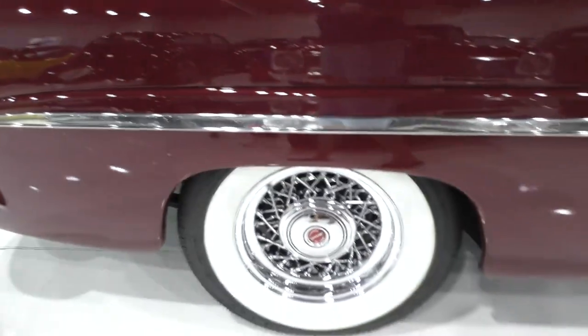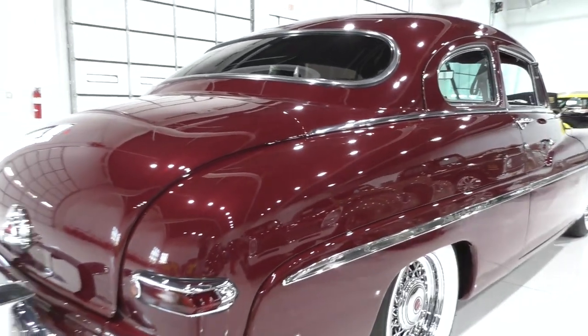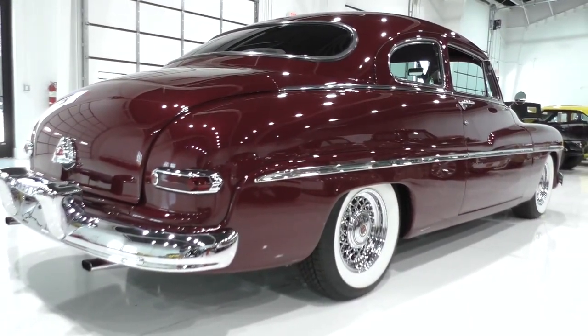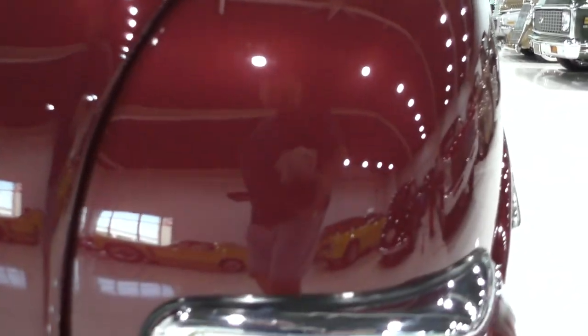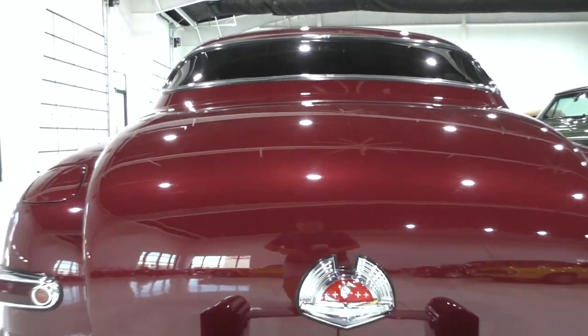Nice solid car. We'll get you in the trunk — the trunk is finished off similar to the interior. Very good-looking car, that's for sure. Give you an idea of the finish here in the showroom — you can see the reflection of almost every light in the ceiling.